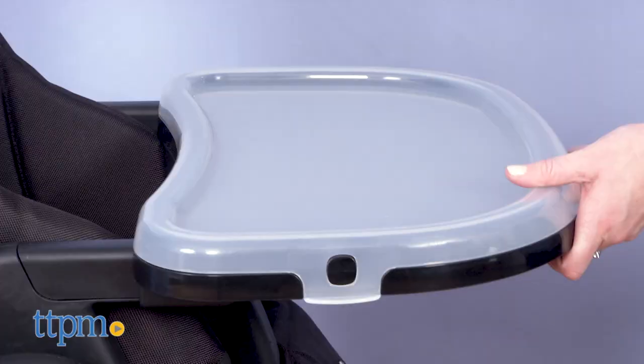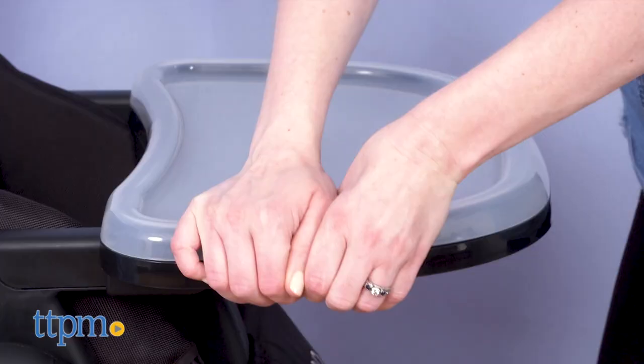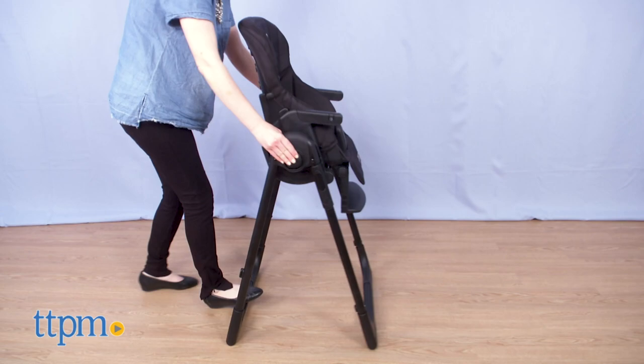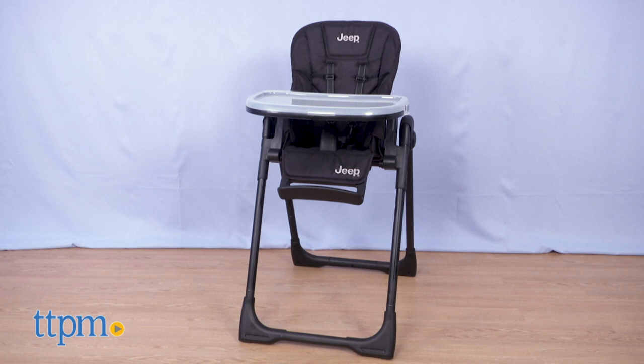This highchair has water repellent fabric that is easy to wipe clean, an adjustable meal tray to help block crumbs, a dishwasher safe tray top, and six adjustable heights to fit any size table or space in your home. Plus, it has a compact fold with built-in storage space for the tray right on the metal legs.